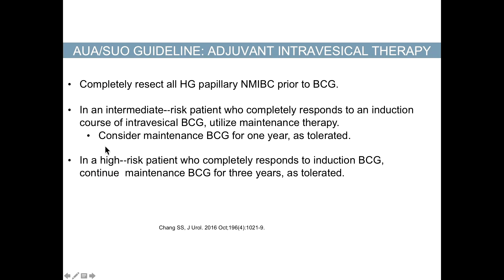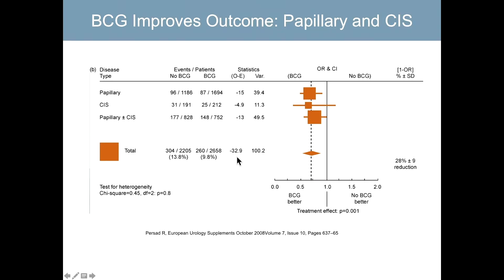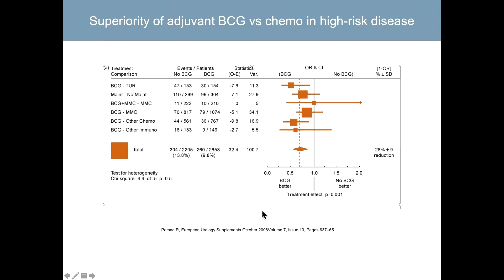Per the AUA guidelines, you can completely resect a high-grade papillary tumor prior to BCG, and may want to consider maintenance for one year in a high-risk patient who completely responds to induction BCG, or up to three years. Forest plots confirm the superiority of BCG over standard chemotherapy — mitomycin and adriomycin — in terms of recurrence, and the same is seen for papillary carcinoma in situ.